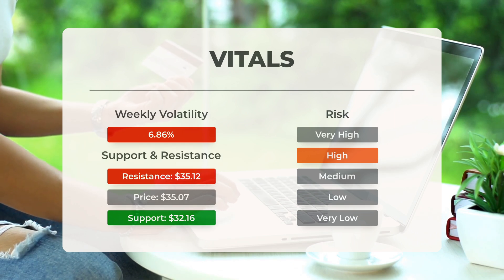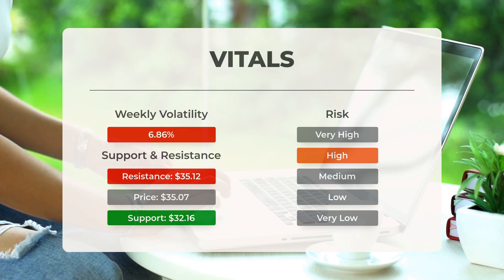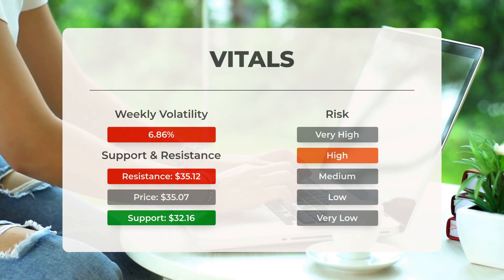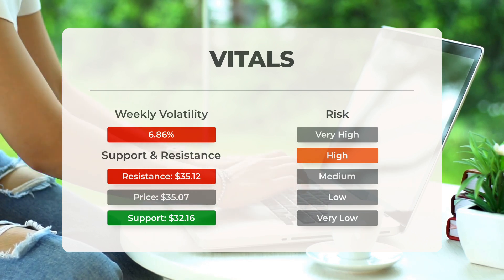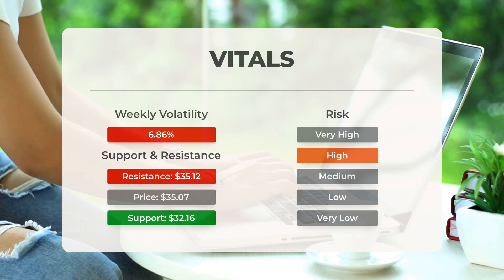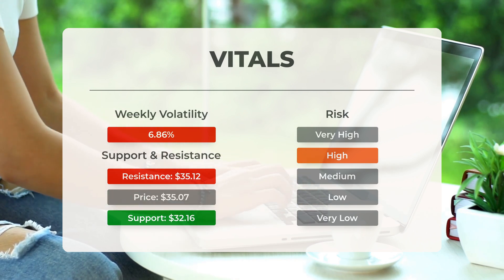Over the last day, the ETF fluctuated by $2.12 between its highest and lowest points, representing a change of 6.3%. In the past week, the ETF has shown a daily average volatility of 6.86%.